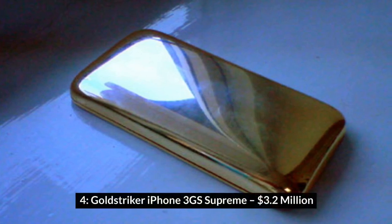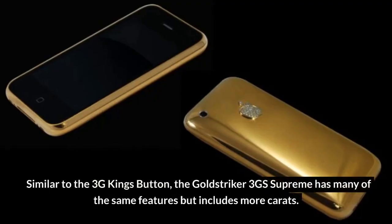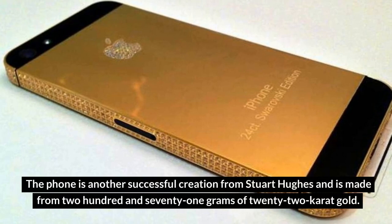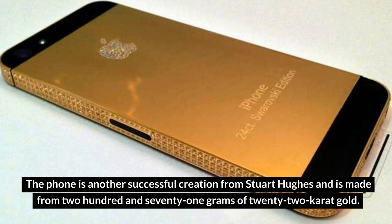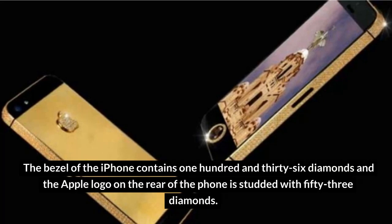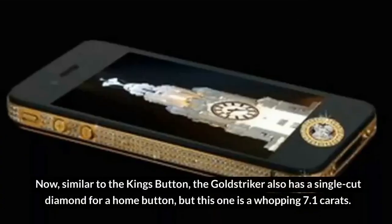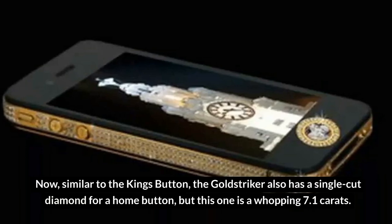Number 4: Gold Striker iPhone 3GS Supreme – $3.2 million. Similar to the 3G Kings Button, the Gold Striker 3GS Supreme has many of the same features but includes more carats. The phone is another successful creation from Stuart Hughes and is made from 271 grams of 22-carat gold. The bezel of the iPhone contains 136 diamonds and the Apple logo on the rear of the phone is studded with 53 diamonds. Similar to the Kings Button, the Gold Striker also has a single-cut diamond for a home button, but this one is a whopping 7.1 carats.